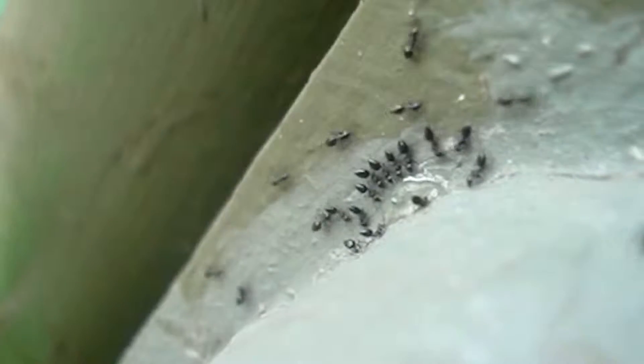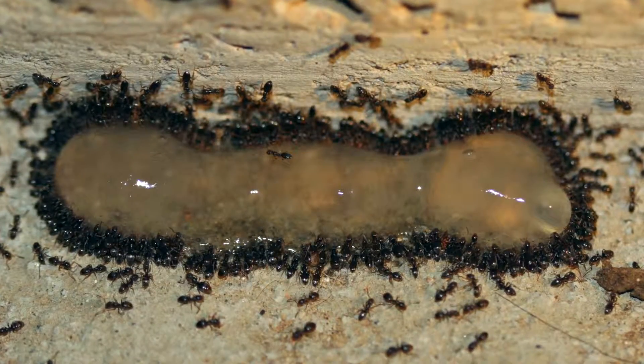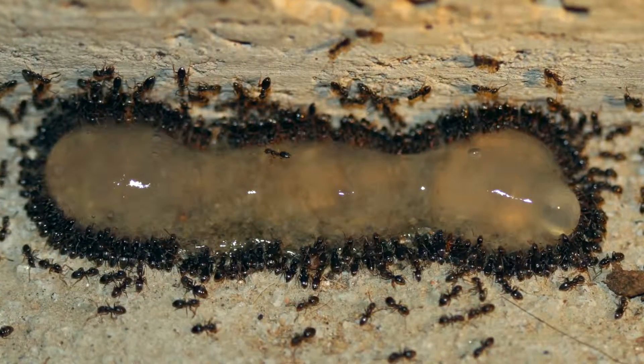The difference between ant gels and cockroach gels is basically that there is no attractant in cockroach baits. Cockroaches are colour blind, they don't smell, they sense pheromones — that's about it.